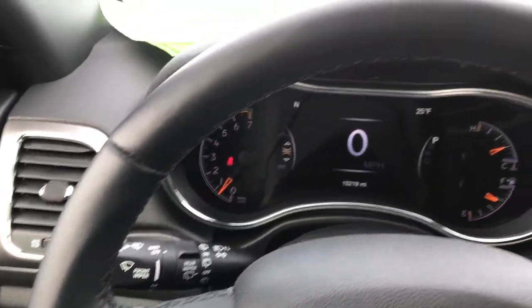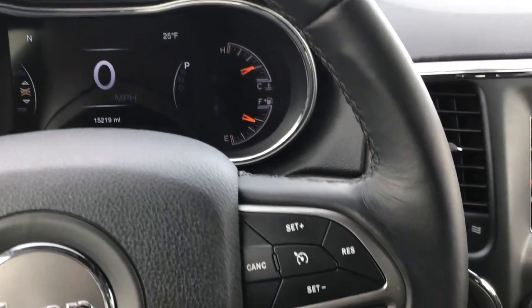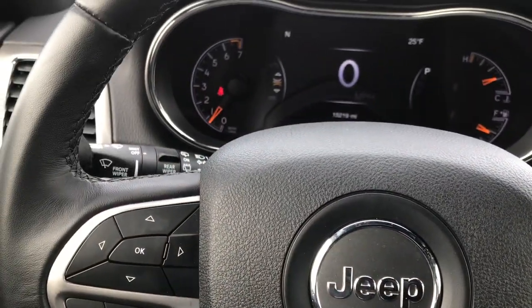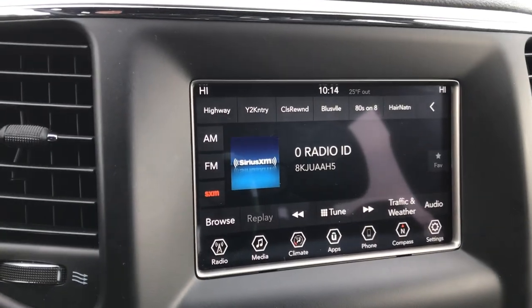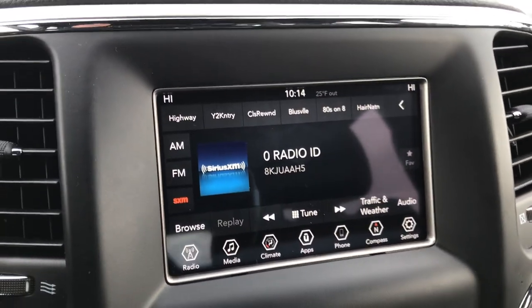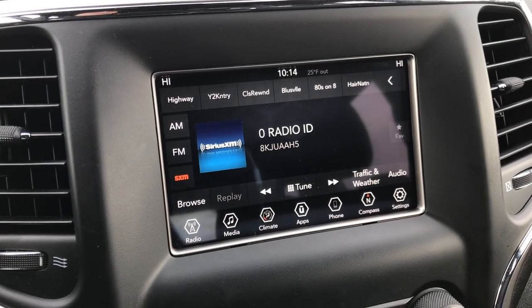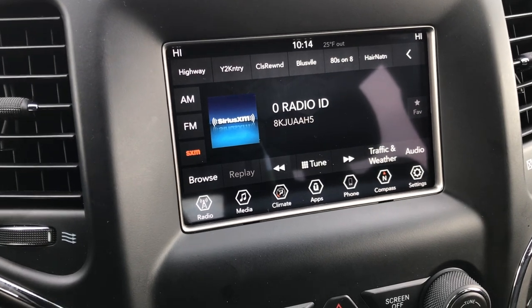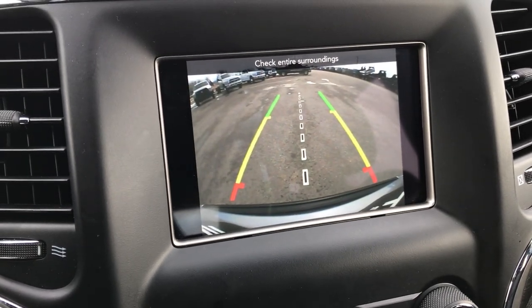Leather wrapped steering wheel with Bluetooth audio controls on one side and cruise controls on the other. The back of the steering wheel has radio controls. Speaking of the radio, this is the seven-inch unit — it is Apple CarPlay and Android Auto compatible. It also has a very high definition backup camera.